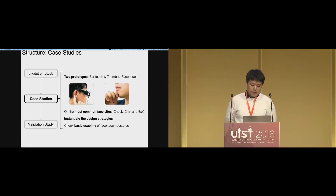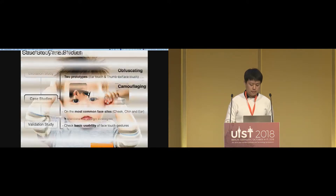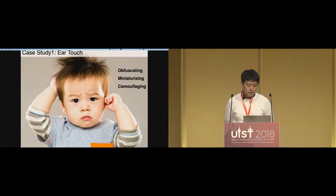Based on the elicitation study, we made two prototypes: ear touch and thumb-to-face touch. These focused on the most common face sites — cheek, chin, and ear. We instantiated the design strategies and checked basic usability of face touch gestures. For ear touch, we applied three strategies: obfuscating (the ear is already a somewhat hidden side, away from the center of the face), miniaturizing (making small gestures), and camouflaging (ear touch would look like scratching).